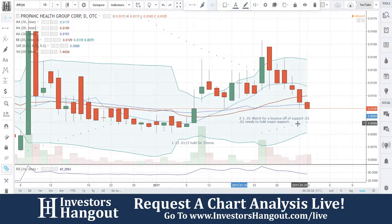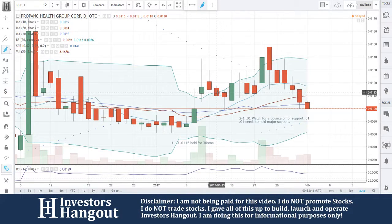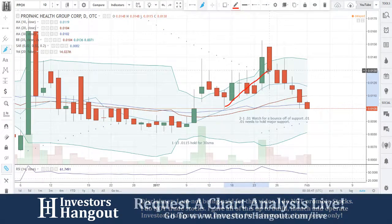The next one we're going to be taking a look at is PPCH. We've looked at this one over here on the 13th. Let's see what we said around that mark. I said 0.115, hold for 30-day simple moving average. So we put this one on a hold. You guys saw that it came down and touched right at that 30-day simple moving average and bounced.